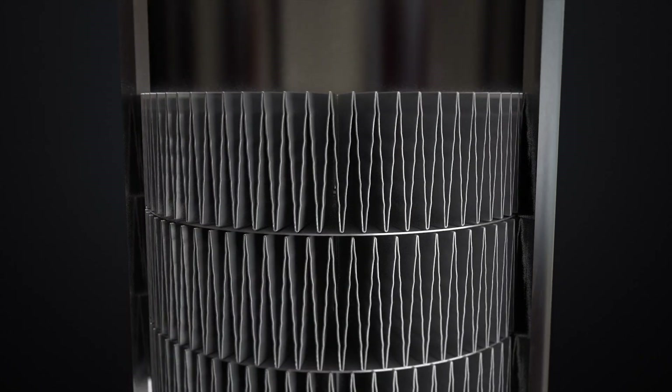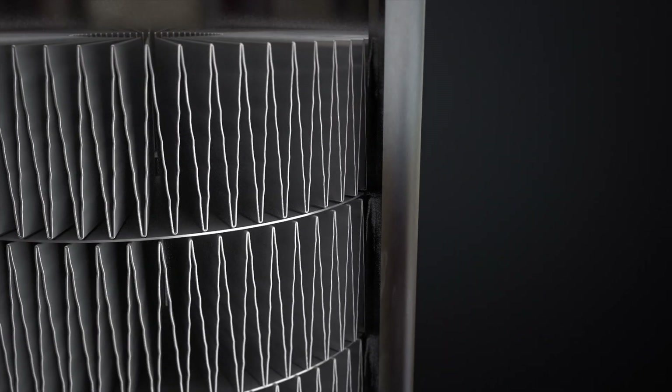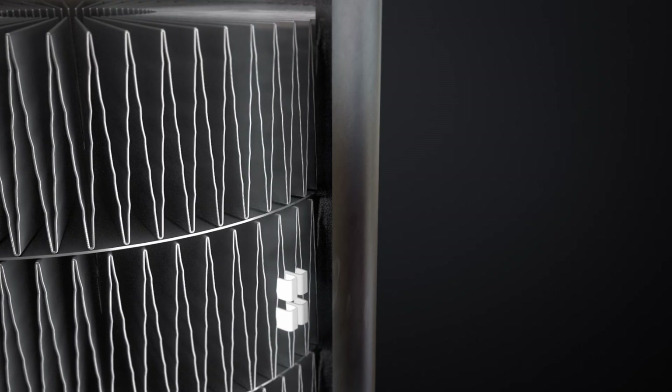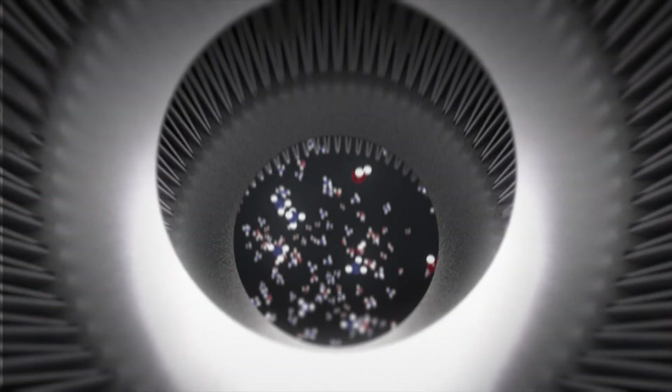Processed gas flows in a highly controlled pathway through the fans, radially impacting the tube walls. This jetting effect eliminates the stagnant gas layer on the inside of the tube, enhancing heat transfer, lowering tube wall temperatures, and prolonging tube life.